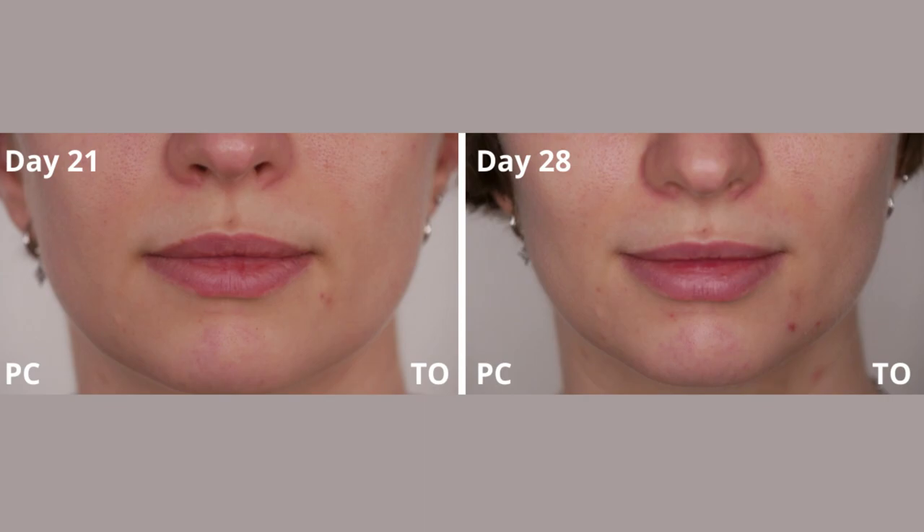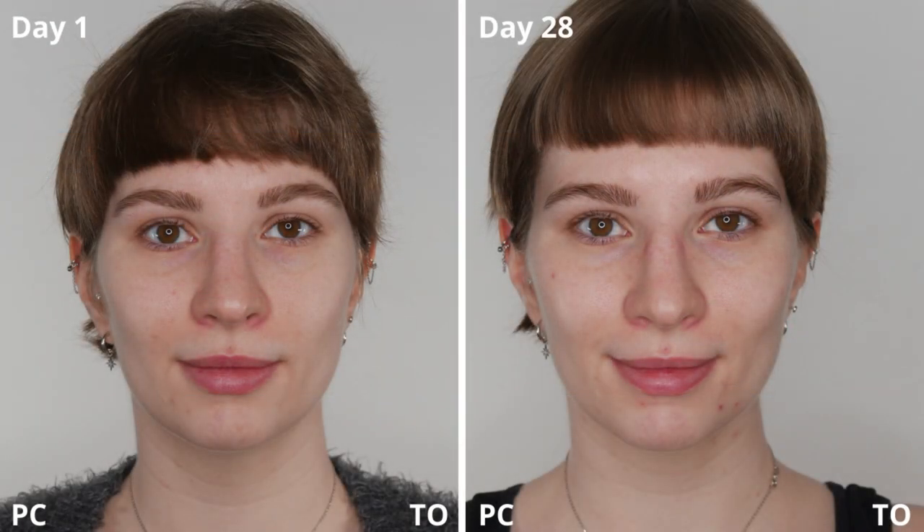Looking at the close-up from day 21 to day 28, my mouth area looks great on day 21, but on day 28 it started to flare up with breakouts and blemishes. Comparing the entire month — day 1 to day 28 — overall I feel I got luminosity and brightness, and my skin tone evened out. The blemishes on the Ordinary side only really happened during the last week. On the Paula's Choice side, my skin stayed pretty clear and I was really satisfied with that result.